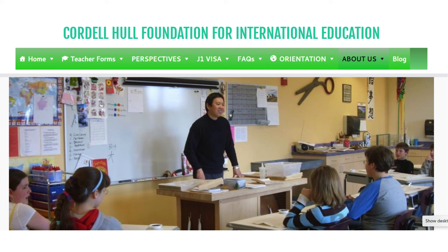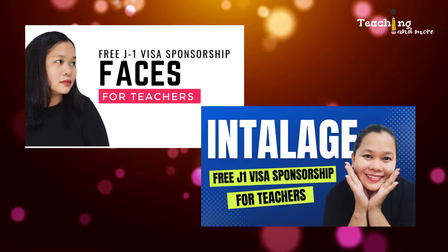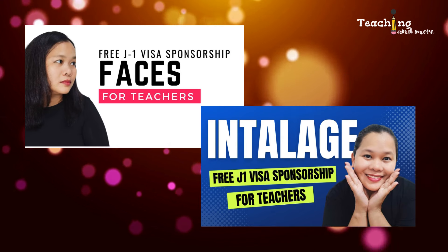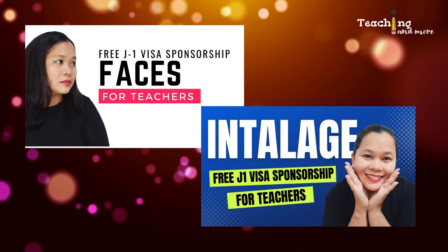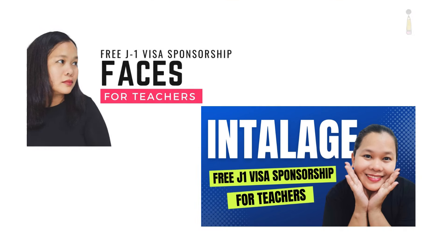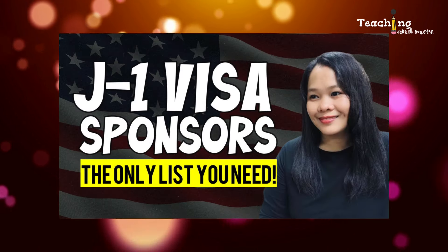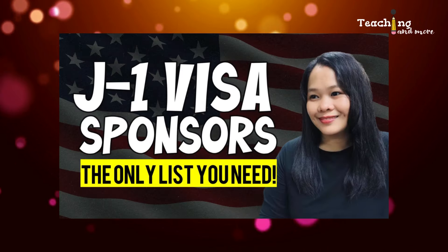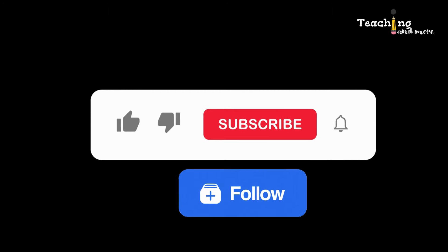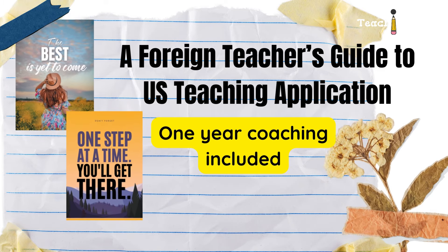That's the Cordel Hull Foundation. Next time I'll be discussing another J1 visa sponsor. I've already made videos about FACES and Interlocal — these two sponsors are also without program fees, so check those out too. It's always a good idea to know all your options. After comparing sponsors, you'll be able to tell which one offers the best sponsorship for you. Thanks for watching and I'll catch you in my next one.